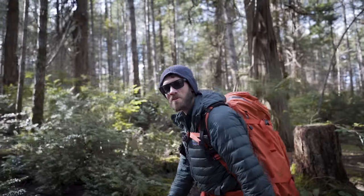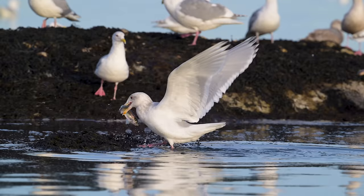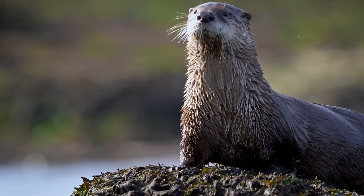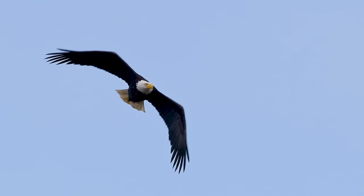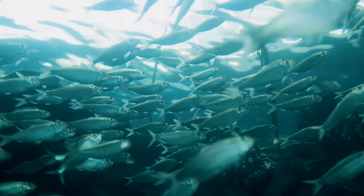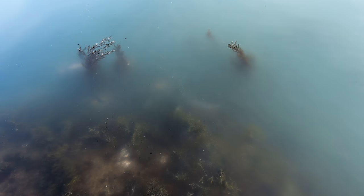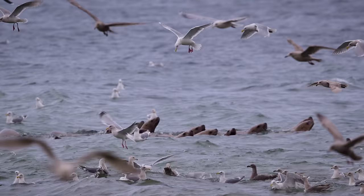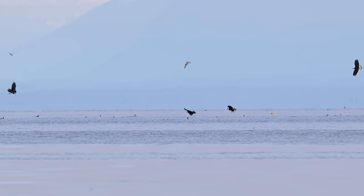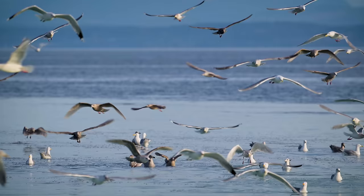Hi everyone, welcome to the channel. We're on Hornby Island. If you are a wildlife photographer, this episode is for you. It is springtime and thousands if not millions of herring are coming to the shores of eastern Vancouver Island to lay eggs for the next generation. This spawn event is a vital part of the marine food web, triggering a feeding frenzy for a wide range of predators — birds by the thousands, eagles by the hundreds, and marine mammals like sea lions and otters.